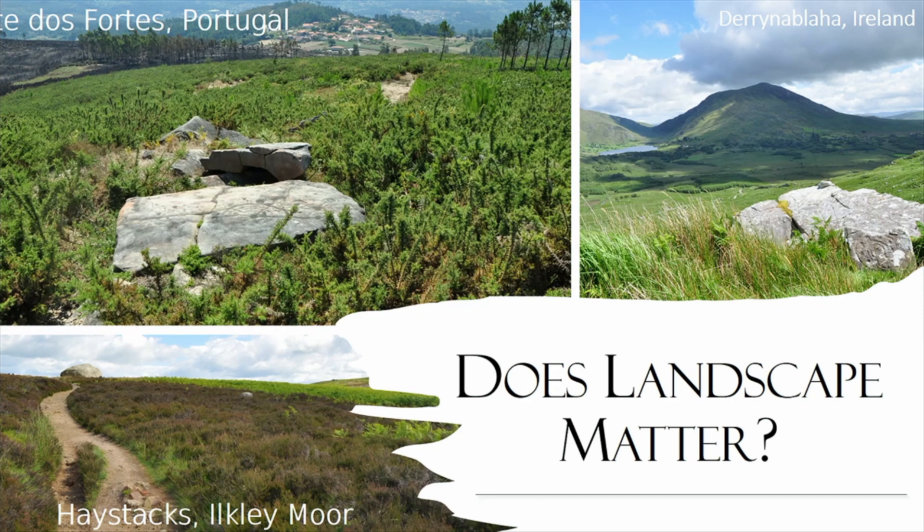Does the landscape still matter? Yes — the short answer. Atlantic Rock Art has a very tight relationship with the landscape; it was created to be fixed to a place, and deciding where to carve would also have been important. The location of the rock art would also have been part of the message being conveyed. Bradley was very effective in demonstrating this relationship — he thought of rock art as a language of signs expressed as boundary markers, associated with paths leading through the landscape to certain specific places.